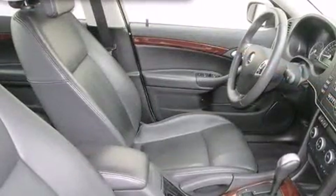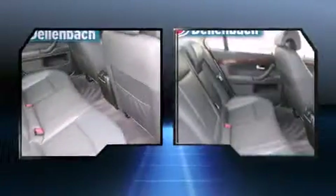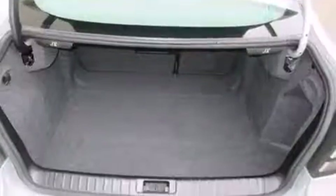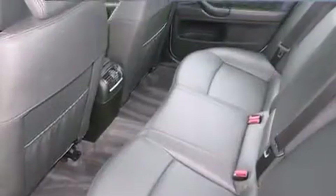All of the premium features expected of a Saab are offered, including delay-off headlights, a trip computer, and one-touch window functionality. Audio features include a CD player with MP3 capability and seven speakers enhancing the audio experience throughout the interior.